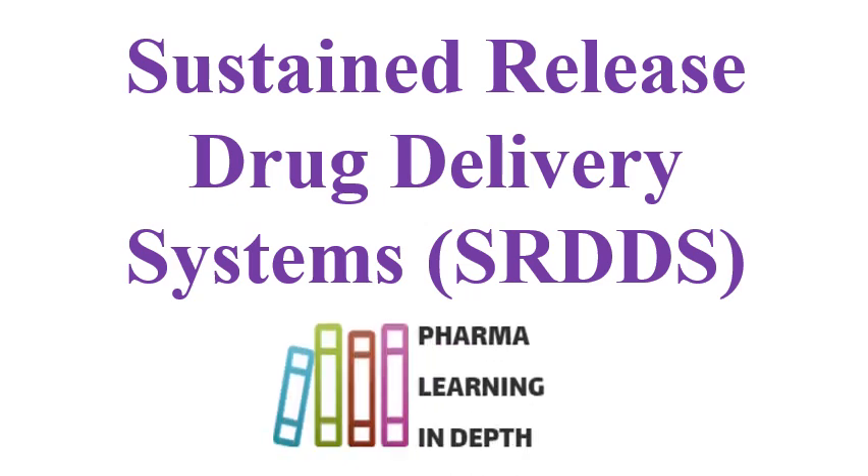This was the information regarding sustained release drug delivery systems, i.e., SRDDS. Many times, SR drug delivery formulations are also known as prolonged release formulations. Numerous formulations are available in the market with sustained release type of drug design. There is a specific video on the channel explaining the differences between SR release, modified release, extended release, controlled release, and long release. You can visit that video for a good understanding of this topic. Thank you for watching.